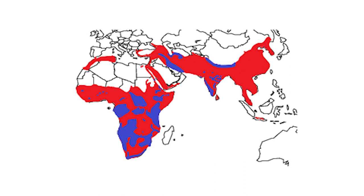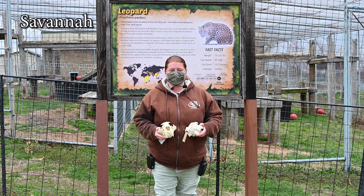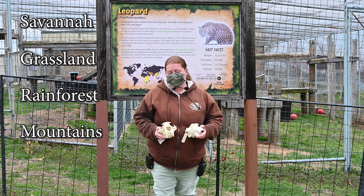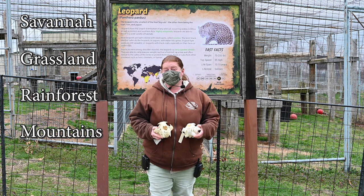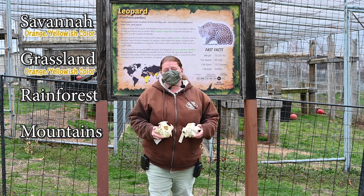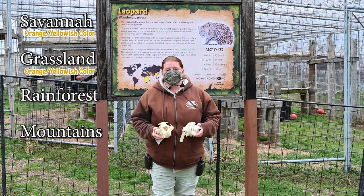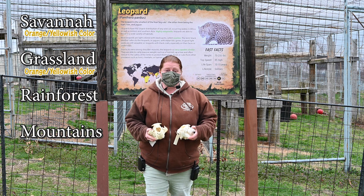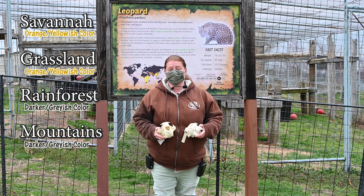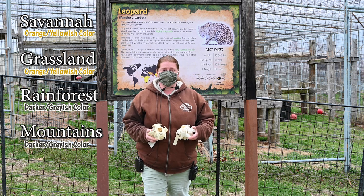Leopards are found throughout Africa and Asia, in a wide variety of habitats — the savannas, the grasslands, the rainforest, and mountainous areas. Their fur color depends on where they live. In grasslands and savannas they'll be more orange and yellowish, in the rainforest or mountains they'll be darker and grayer for hiding, and in the desert they'll be lighter for camouflage.